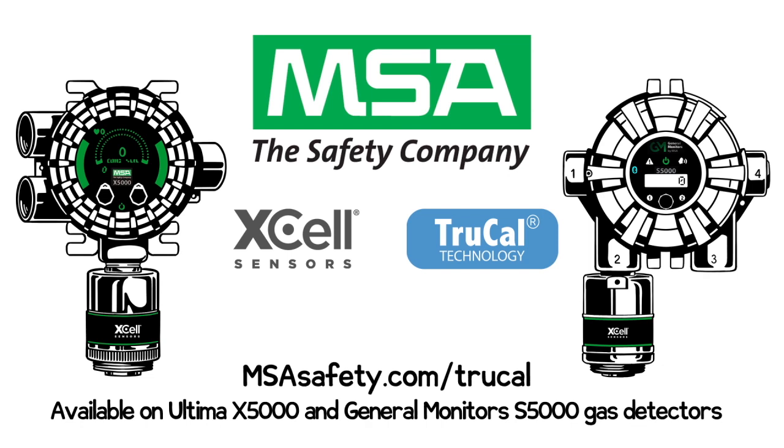Patented TrueCal technology is only available through MSA on the Ultima X5000 and GMS5000 gas monitors.